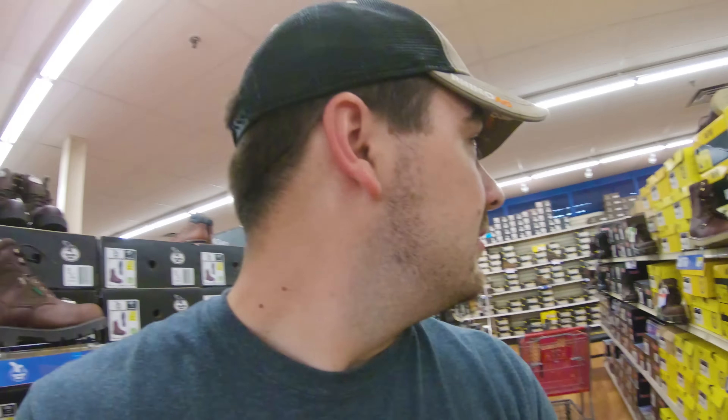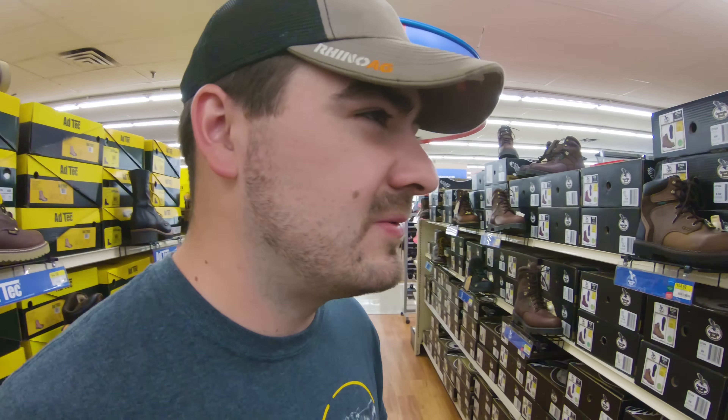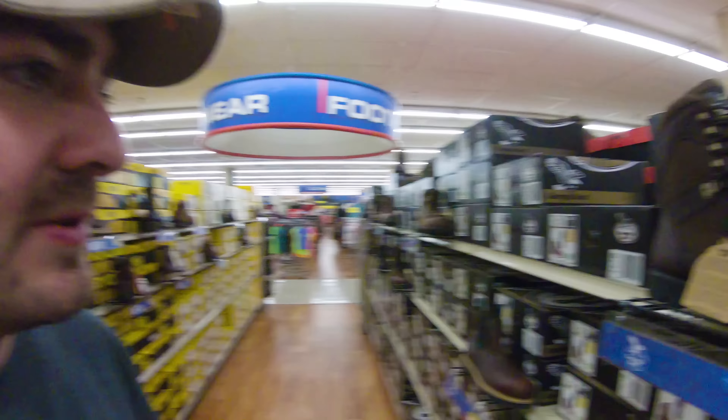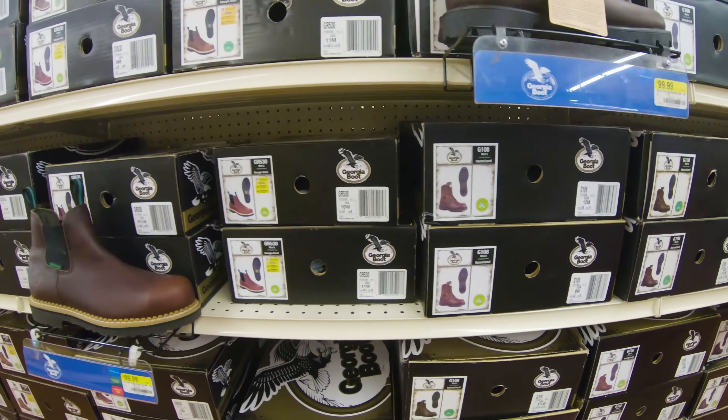I've heard that the Red Wings are pretty good, too. I used to wear those all the time as well. But I tried on the Georgia boot and they were just a little bit more padded — the style at the time was just more comfortable. So I'm going to take this out and try it on. I've just got to find a pair of my size.